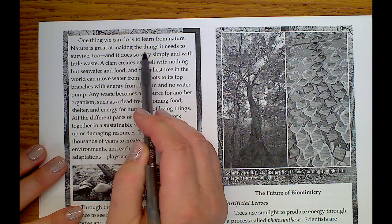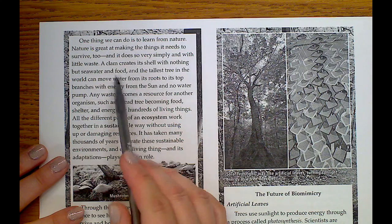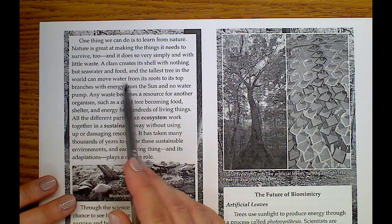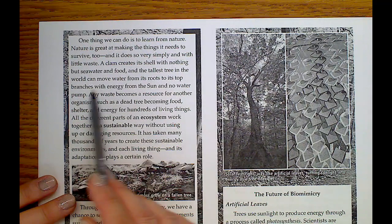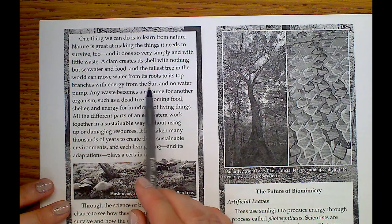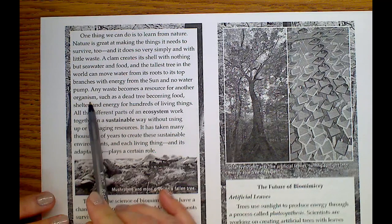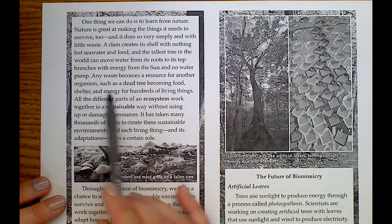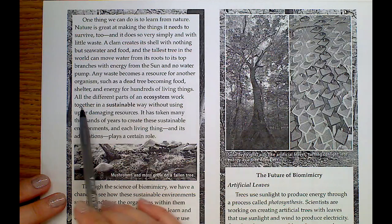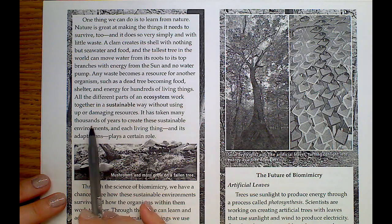Nature is great at making the things it needs to survive, and it does so very simply and with little waste. A clam creates its shell with nothing but seawater and food, and the tallest tree in the world can move water from its roots to its top branches with energy from the sun and no water pump. Any waste becomes a resource for another organism, such as a dead tree becoming food, shelter, and energy for hundreds of living things.